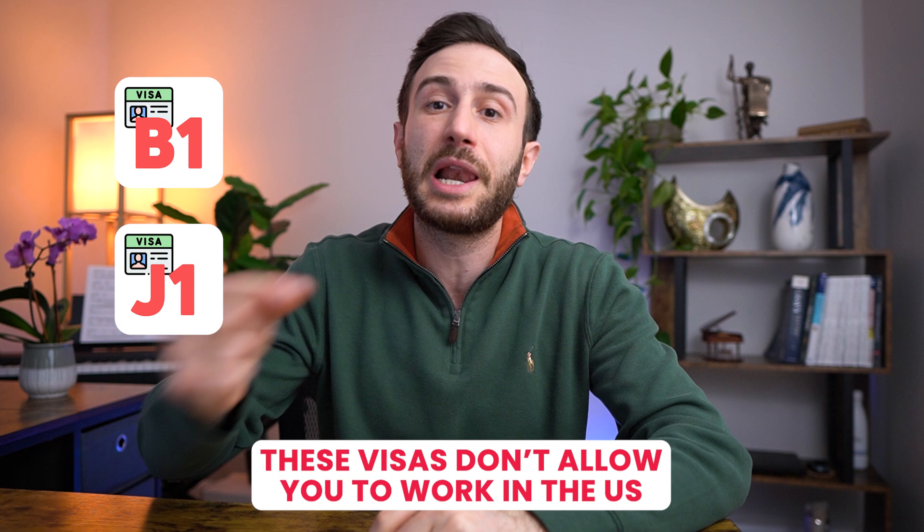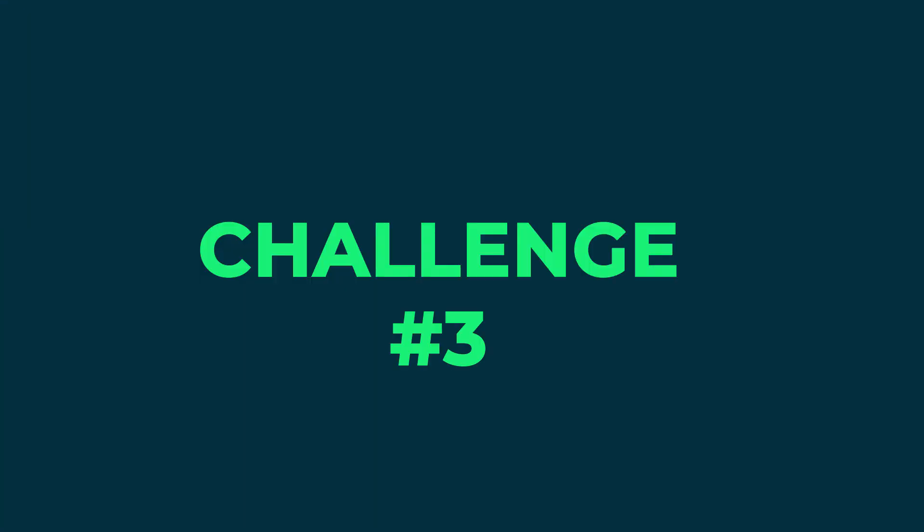That covers the expenses of living in the U.S. during your research time. Another limitation is that most IMGs pursuing residency in the U.S. are on B1 or J1 visas, and both of these visas don't allow you to work in the U.S. and make money.